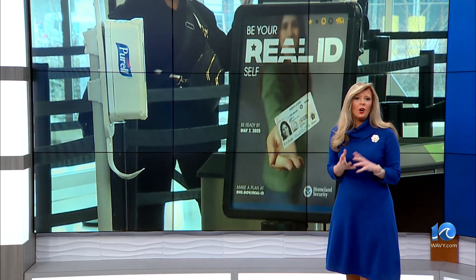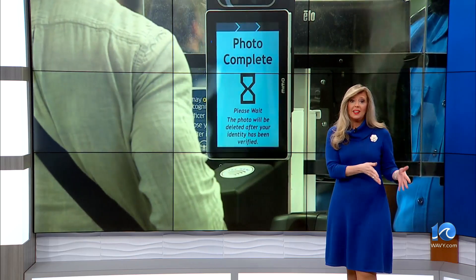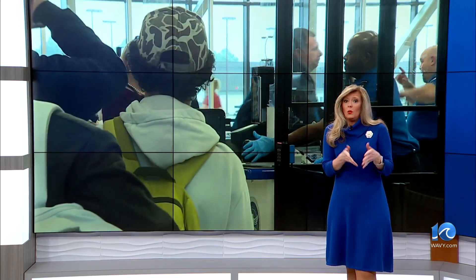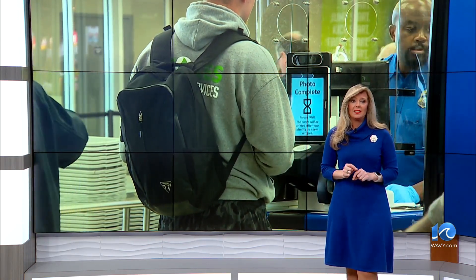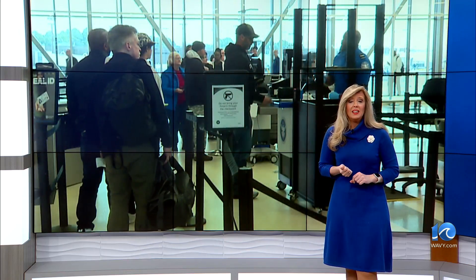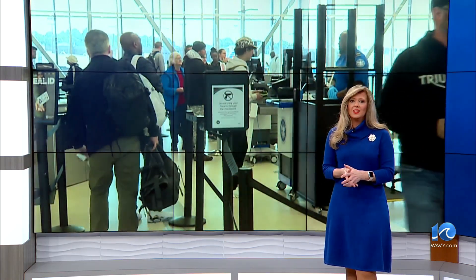A little more than a week ago, a woman managed to fly from Nashville to LAX without a boarding pass. Officials say the woman was somehow able to bypass the first layer of TSA security without showing identification. That rare incident comes as the TSA at Norfolk Airport is implementing new technology to verify the identity of travelers. Our Robert Rizzo gives us a closer look.